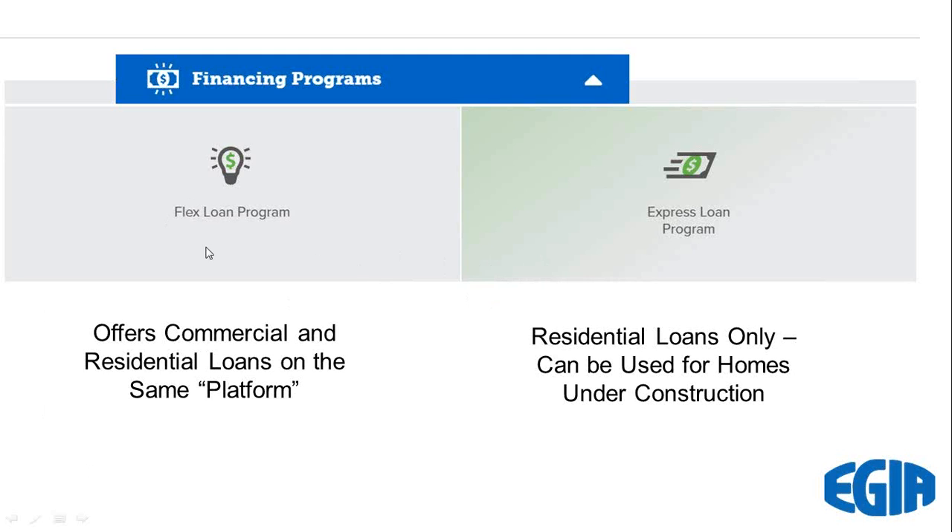The Flex Loan has a 20-year geothermal loan program, and it also offers commercial signature loans on the same platform. So if you do a lot of commercial geothermal work, you might be inclined to offer this one. Commercial customers need financing as well as residential customers.